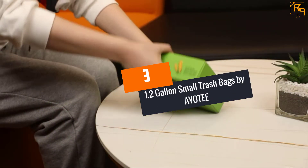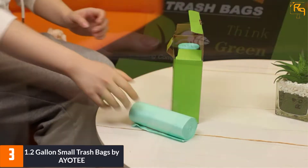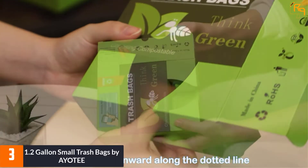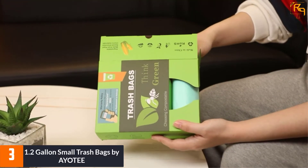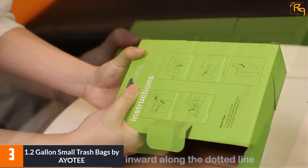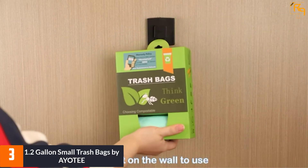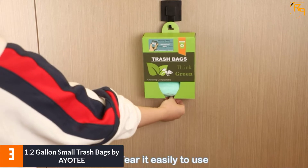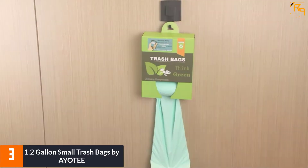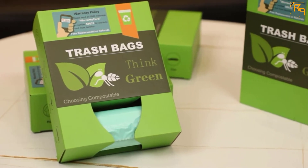At number 3: the 1.2-Gallon Small Trash Bags by AYOTEE. Suitable for disposing baby diapers, office, bathroom, kitchen, or bedroom litter, this is an eco-friendly trash bag that is not only unscented but also non-toxic. The bag features a transparent green color for easy identification of the garbage contents, and it features a bottom octagonal design that leaves no space to leak.